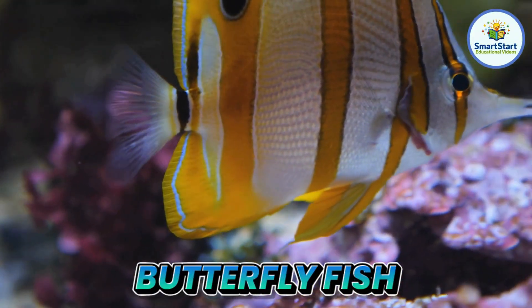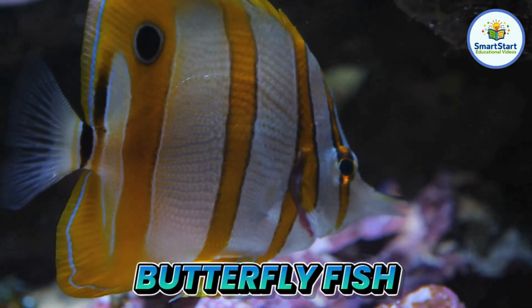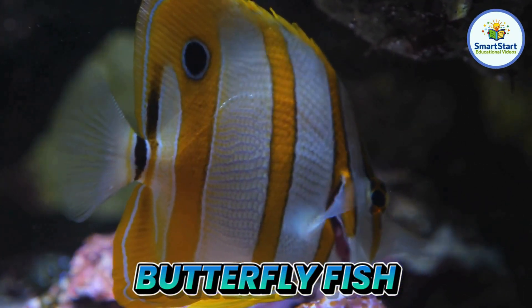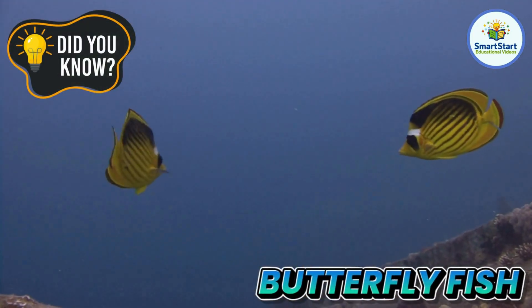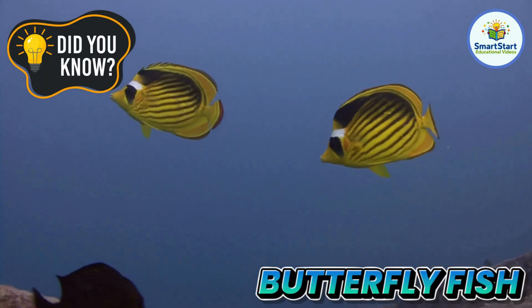This is a butterfly fish, a bright fish with patterns like butterfly wings. Butterfly fish often swim in pairs like best friends.